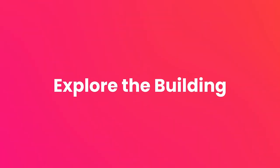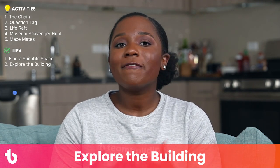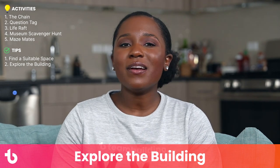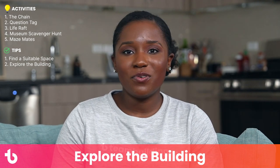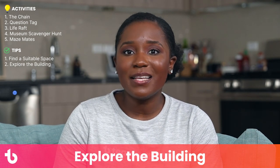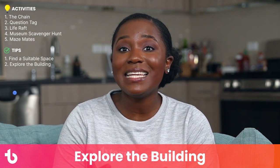Tip number two: explore the building. Just because your activities are indoors doesn't mean they have to be in one room. Make full use of your space and send participants around the building. For example, plan an office food tour where every department has a different dish to sample, or book a museum scavenger hunt that helps your team explore exhibits by snapping specific pictures in each wing.